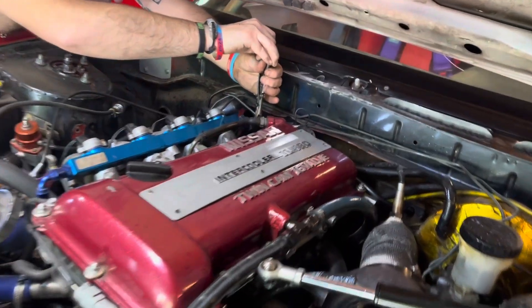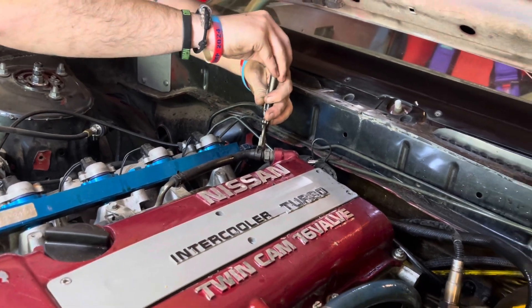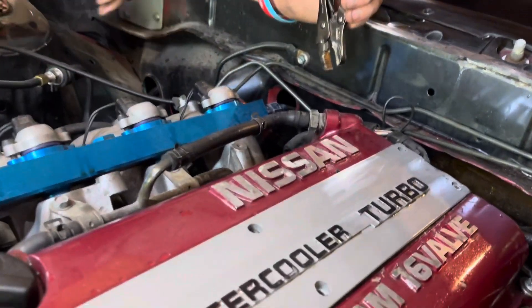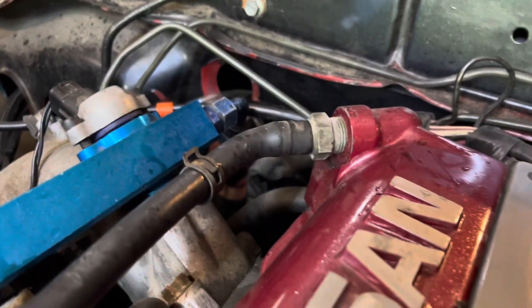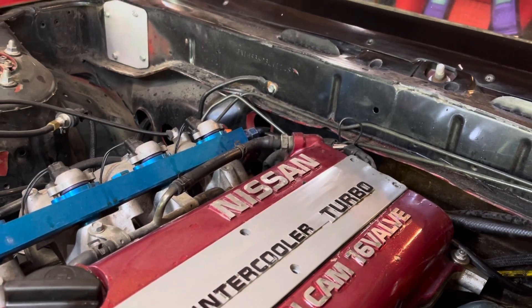All right guys, so the car is jacked up. Right now we're going to replace the PCV — I think that's just the first thing to start with, just to see if that can help out. He's just taking the hose clamp off the PCV valve. It is a 19mm to take that off. We're going to replace it, re-fire the car, see if it idles out better, see if it changes anything.